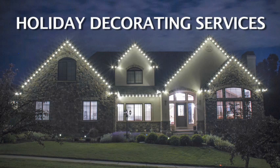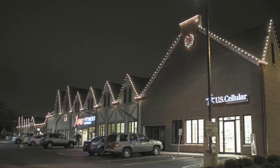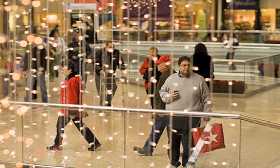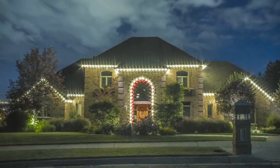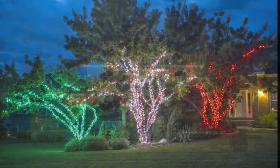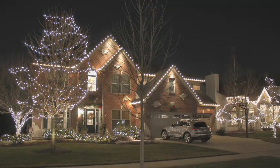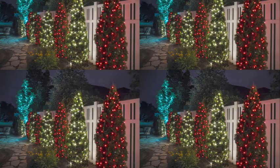Holiday decorating services include installation, removal, and storage — these are needed every year. Business owners rely on holiday decorations to bring in Christmas shoppers, so they decorate regardless of the economy. Upper-income homeowners and the elderly appreciate hassle-free decorating that saves time and effort. Once customers purchase professional holiday decorating services, they become repeat buyers season after season.